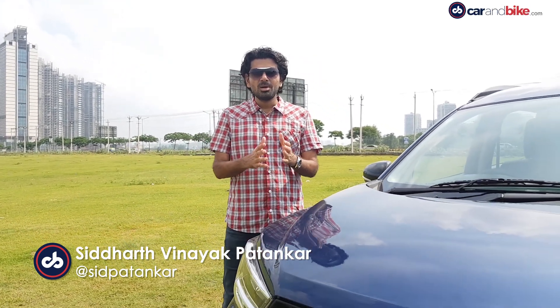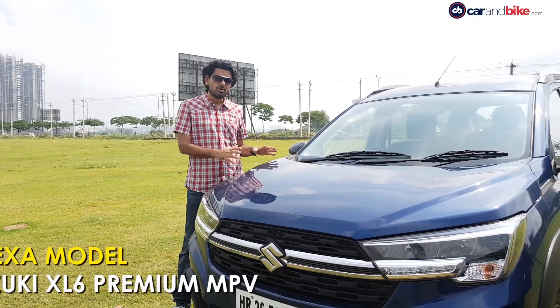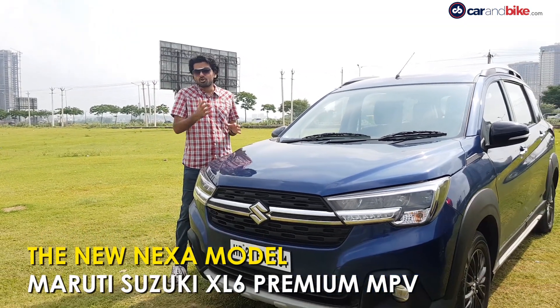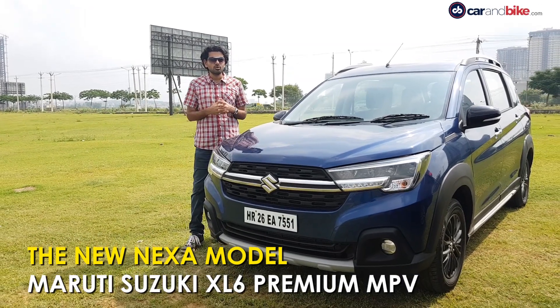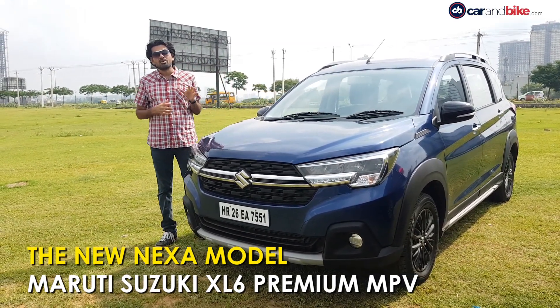Maruti Suzuki has just launched the XL6 premium MPV, which rolls out of the Nexa showroom. We've already spent a lot of time with the car, driven it, and brought you a really comprehensive review. So what are we doing with it again?